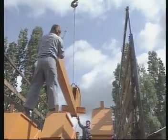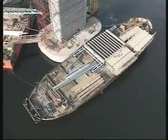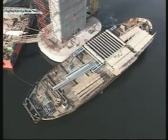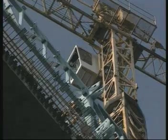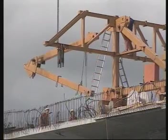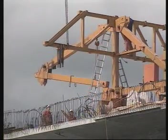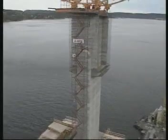On-site assembly of the travellers begins on the ground. Depending on crane capacity, as much assembly as possible is done at ground level before raising to the pier head. The bridge builder's light weight makes for easy, rapid assembly. It normally takes two weeks to assemble a pair of form travellers.